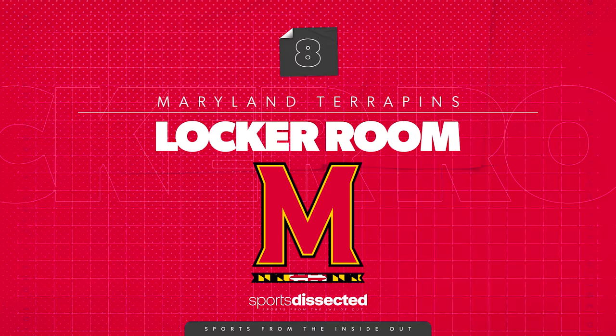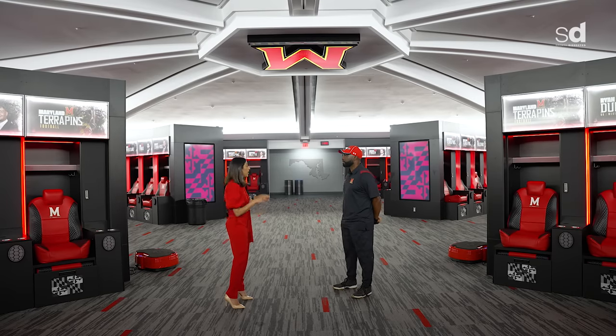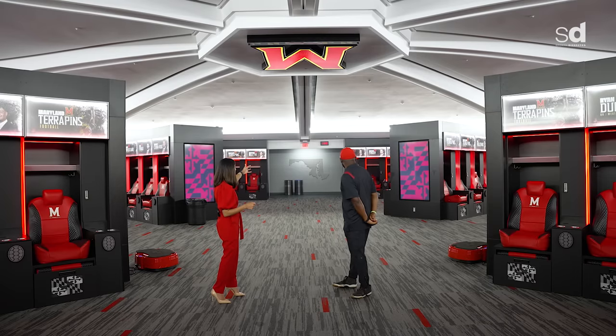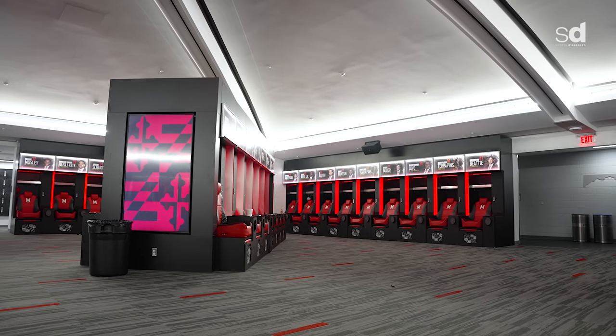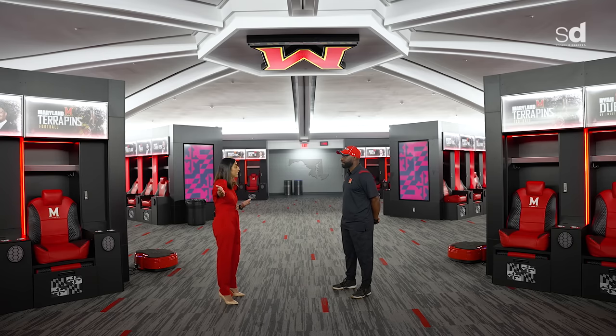This locker room is incredible. It's player centric — this entire floor. This is the hub of it. It connects directly to our player's lounge, sports medicine area, showers, and equipment space. Weight room is right down the hall. And if you take the steps down, you're in the tunnel that leads straight into our stadium.